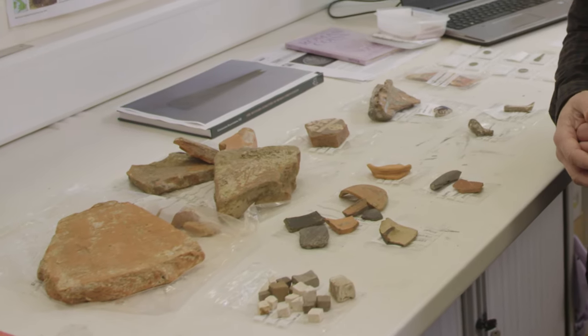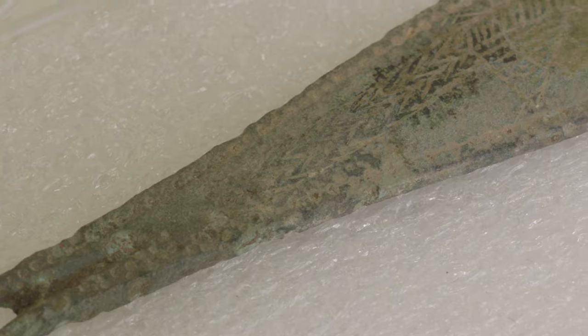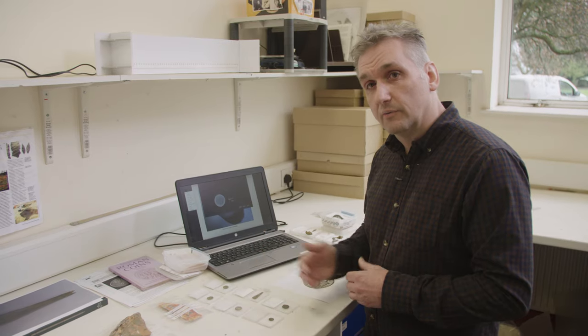The Baths project hasn't produced a great volume of finds, but what we have is quite interesting. A remarkable find is this Roman nail cleaner, important because it has scratched onto it an image of a peacock, which we know is a Roman Christian symbol — evidence for Roman Christianity in Bath at the end of the Roman period.